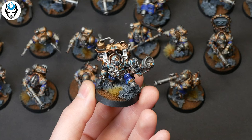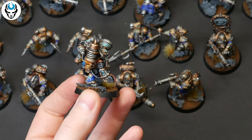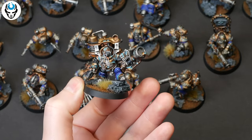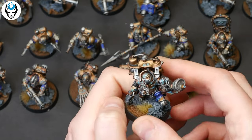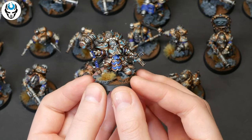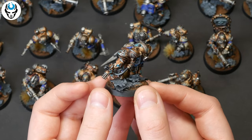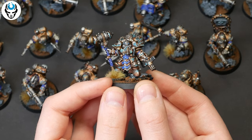Now, Bjorgen Thundrik — I really like the OSL effects on his backpack. Pretty model. This is the Arcanaut Admiral. Check out this bird armor — it's just amazing. This is also level five.